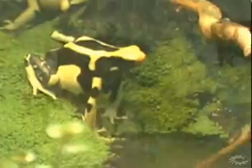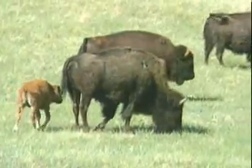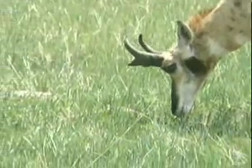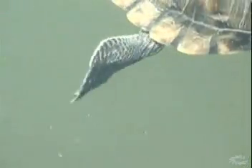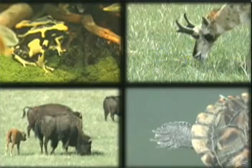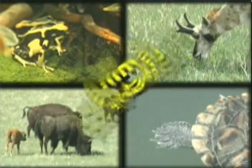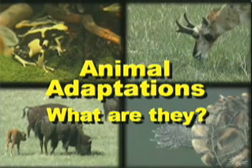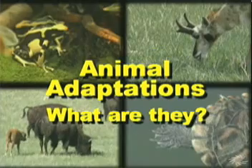A frog's flashy colors, this wonderful buffalo herd, a pronghorn's grass-cutting teeth, or this little guy's paddle-shaped back feet. As different as they are, they all have something in common. They're all adaptations — those specialized characteristics or features that help animals to survive in and make the most of where they live.